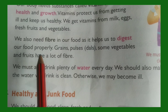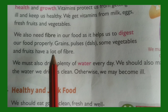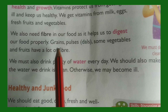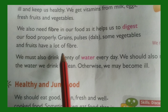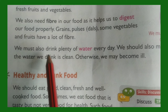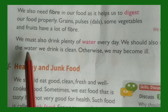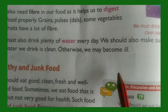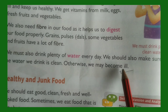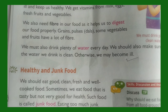We also need fiber in our food as it helps us to digest our food properly. Fibers are present in grains, pulses, some vegetables, and fruits. We must also drink plenty of clean water every day, otherwise we may become ill. Today we covered protective foods, vitamins, and fiber. We will meet again next class with another subtopic. Bye, children!